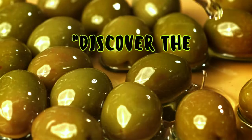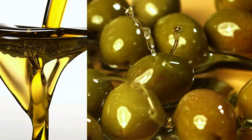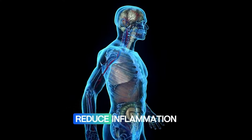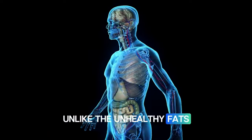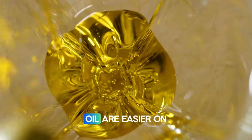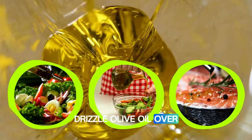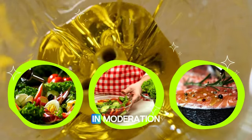Number fifteen: olive oil. Olive oil is packed with essential nutrients that can help reduce inflammation and support overall health. Unlike the unhealthy fats found in processed and fried foods, the fats in olive oil are easier on the pancreas. Drizzle olive oil over salads, use it in cooking, or dip bread in it as a healthy appetizer — but eat olive oil in moderation.